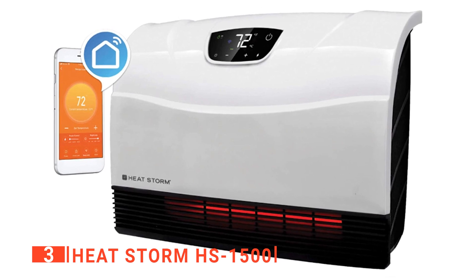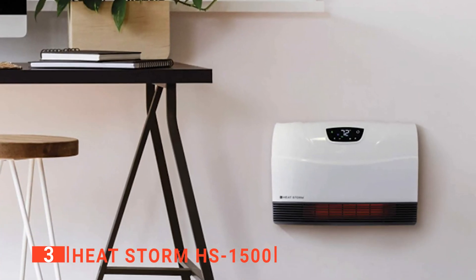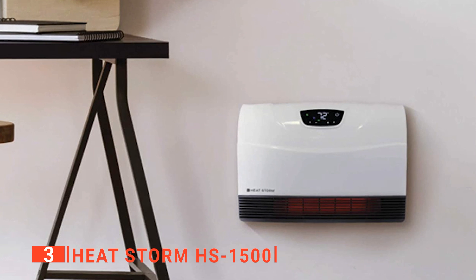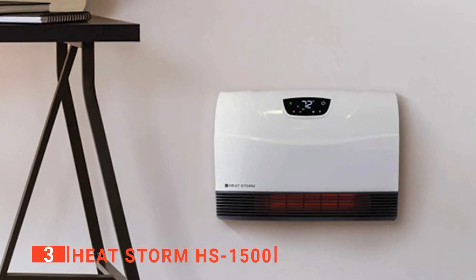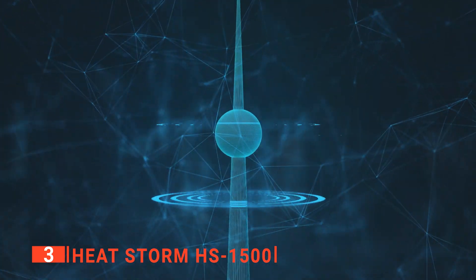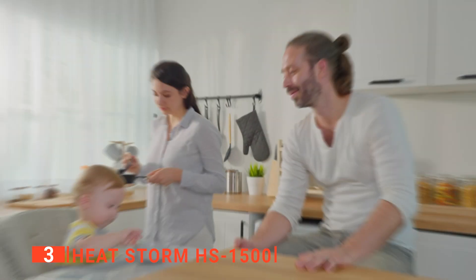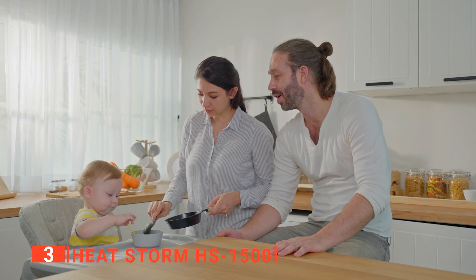Additionally, you can use your smartphone to determine the temperature produced by this infrared heater. For example, if you want it to run at 80 degrees, you can set it to that temperature. As a result, the heater will only emit the exact quantity of heat you require, ensuring that you enjoy the greatest possible experience. Because it's Wi-Fi enabled, you can regulate the temperature from your phone. Thanks to the space-saving wall mount design, you also won't lose any floor space, making it ideal for use in bedrooms, kitchens, workplaces, and other areas.